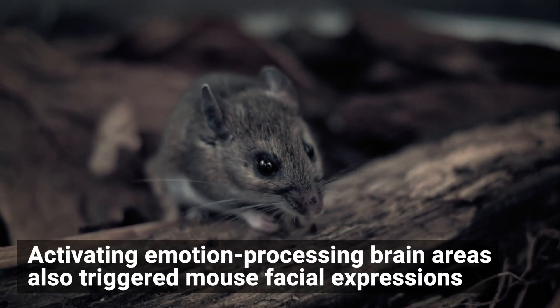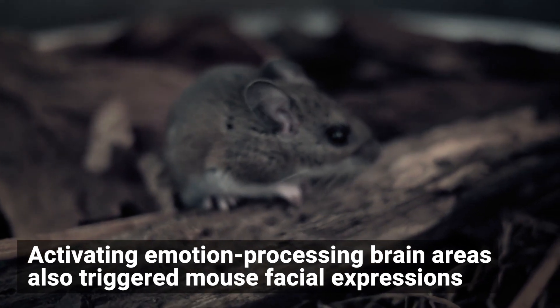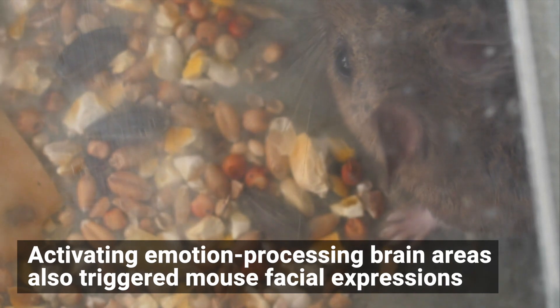For another test, the neuroscientists activated emotional processing regions in the mice's brains. This also caused facial expressions, suggesting that mice have so-called face neurons.